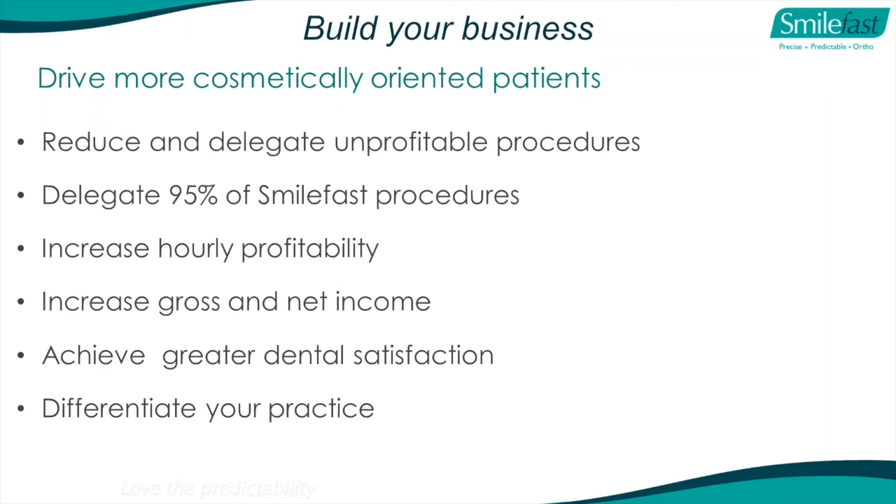Why are patients going to choose you over the practice down the road? Most dentists say because they do quality, but quality is a given - it doesn't differentiate you. Other things do, such as whether you do Invisalign. But Invisalign everybody does now. SmileFast is a good differentiation from your competitors.